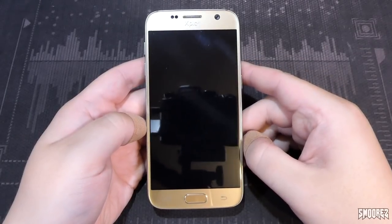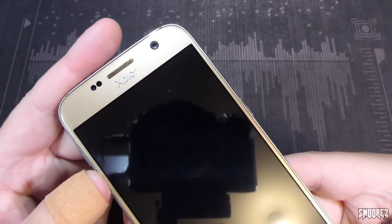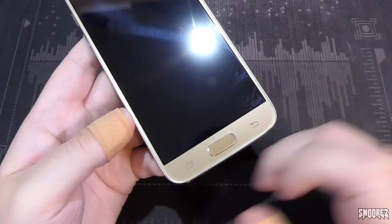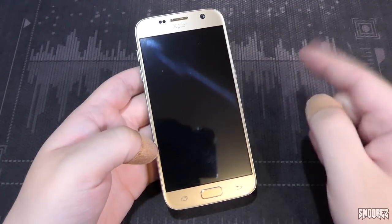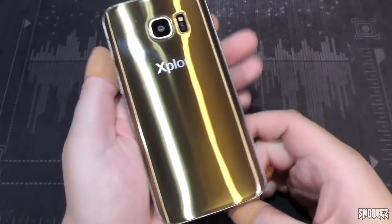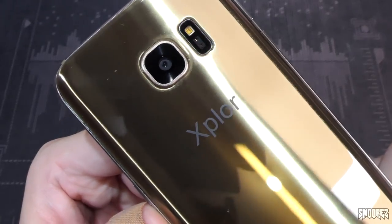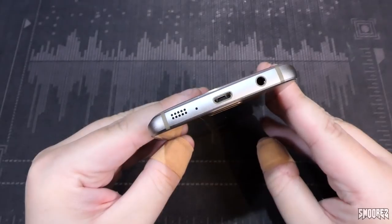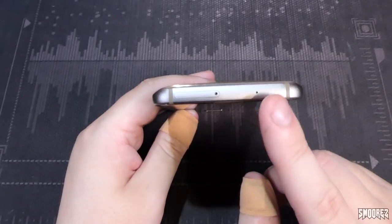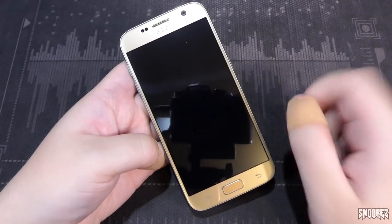In part one I had a look at the Goofone S7 — this is not that, this is the Explore. We've got light sensors, earpiece, and a tiny front camera. There's the menu, recents, back key, and home key. I think this has a fake fingerprint sensor, but I can't really remember since it was two years ago.